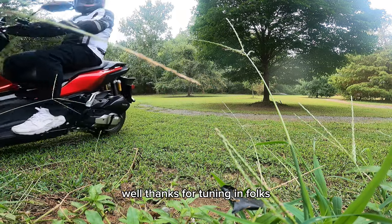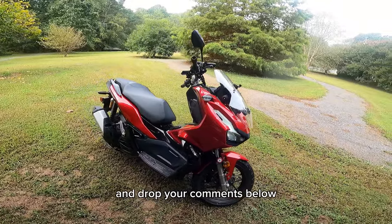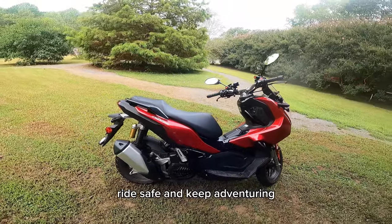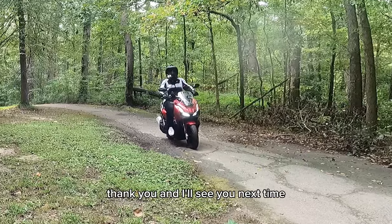Thanks for tuning in, folks! If you enjoyed this review, don't forget to hit the like button, subscribe for more exciting updates, and drop your comments below. Until next time, ride safe and keep adventuring. I'll see you next time!